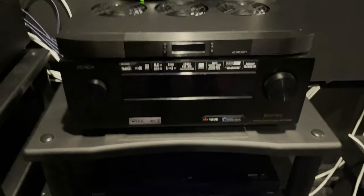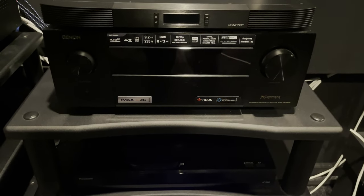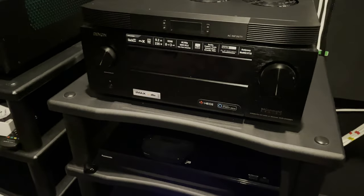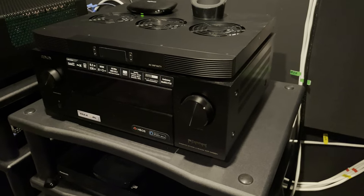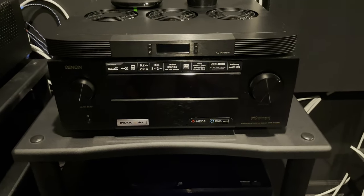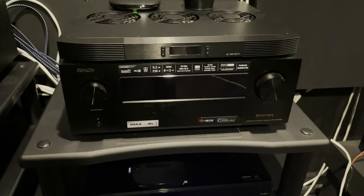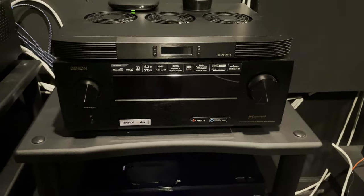My Denon X4500H serves me well — no issues and the audio seems great to me. I've never experienced a higher-end receiver or pre-processor, so I'm not sure if I'm actually missing anything. I currently run 11 speakers: seven floor-level and four up top. I don't see myself going past 11 speakers, but I like the idea of having the flexibility to run more and having a processor that could handle it.